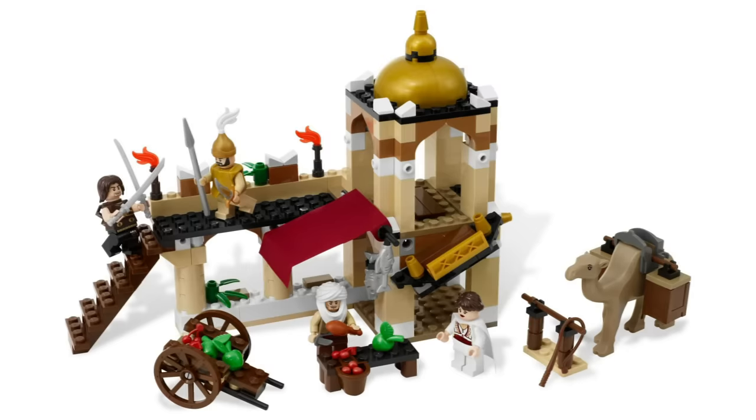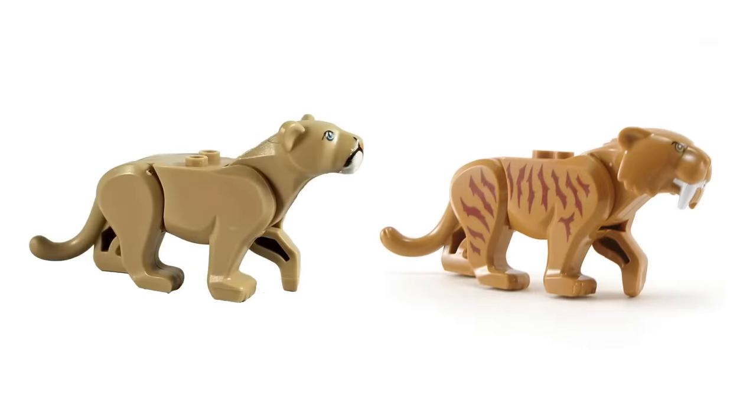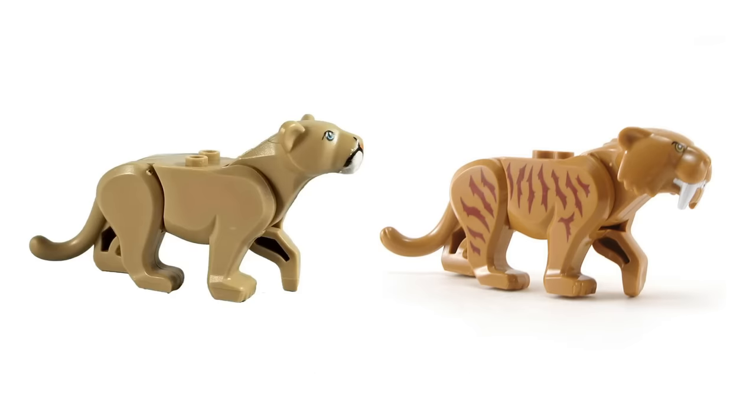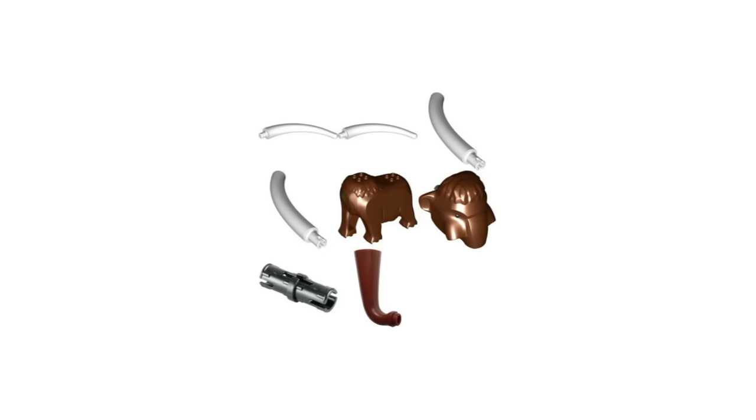In 2017, LEGO released its first big cats, putting out a panther, leopard, and tiger. Like the newer horses and bears, these could stand on their hind legs, and the head could be moved up and down. And in 2018, the same mold was used to create a mountain lion and a saber-toothed tiger. 2018 was also the year we got an updated elephant — a woolly mammoth, to be more precise. Unlike the previous elephant, this one's body was made from just a single mold, with the head, trunk, and tusks added separately.